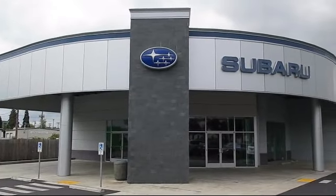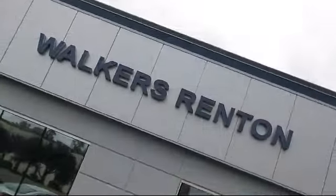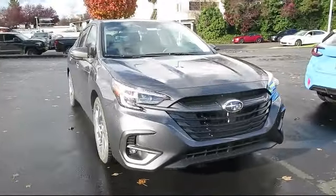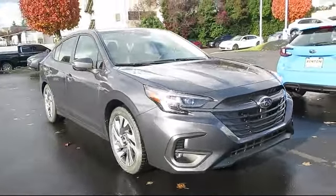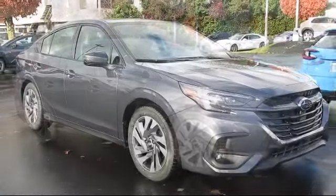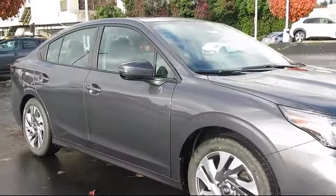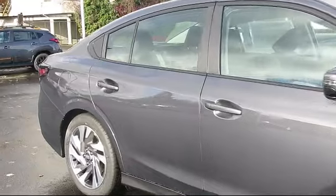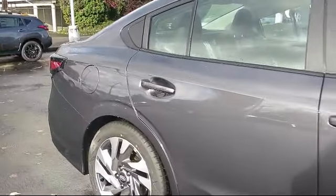Welcome to Walker's Renton Subaru, and here's a look at another vehicle from our great selection of cars, trucks, and SUVs. It comes equipped with smart device integration, leather seating, keyless entry, MP3 player, driver monitoring, HD radio, LED headlights, seat memory, mirror memory, and auto leveling headlights.